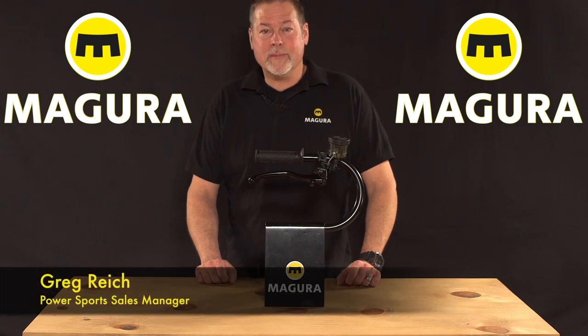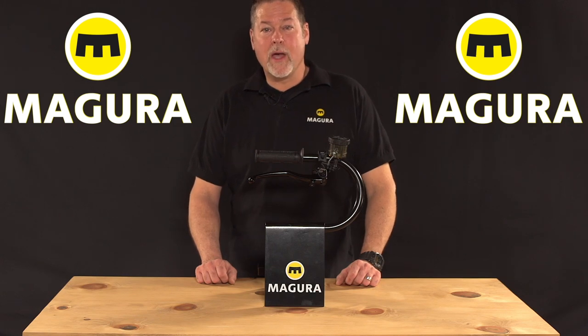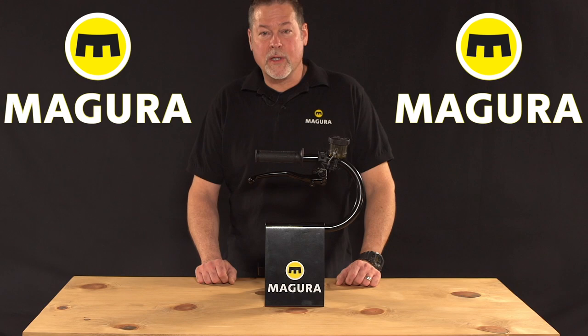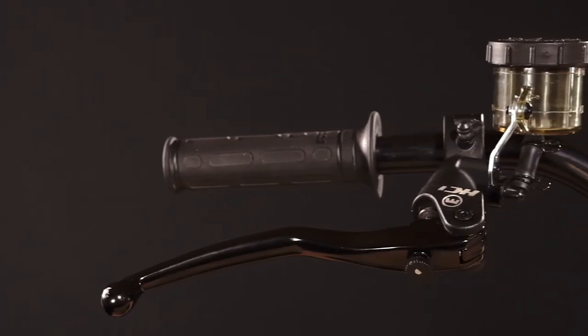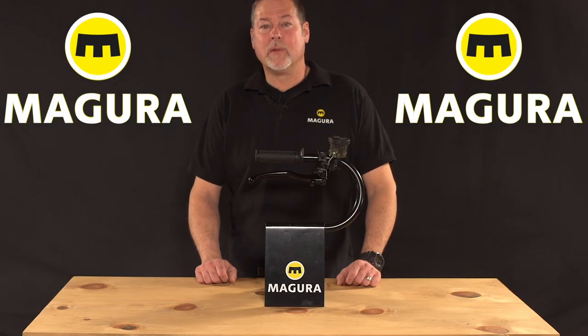Hi, Greg Reich here with Magura. This is our new HC-1 radio master cylinder. The HC in the name designates that it uses Magura's patented hardcore technology. We have two products that use hardcore technology: the HC-1 and the HC-3. The HC-1 is a lower cost version but offers the same level of performance as the high-end HC-3.